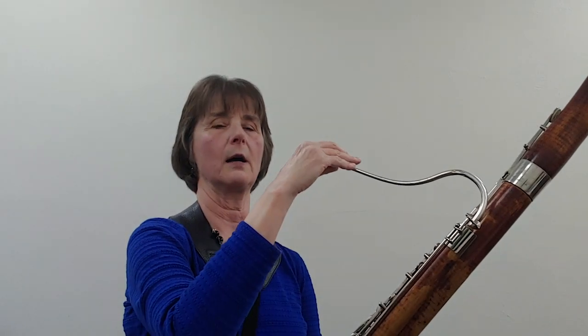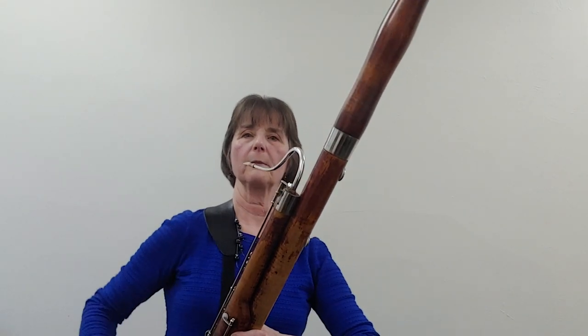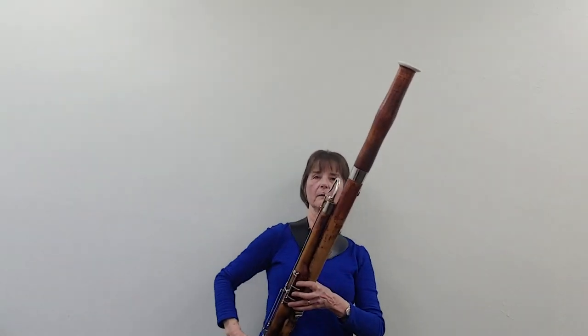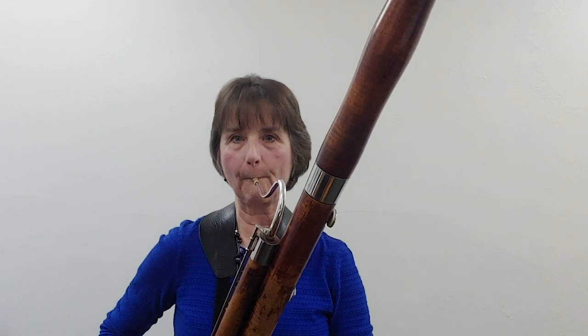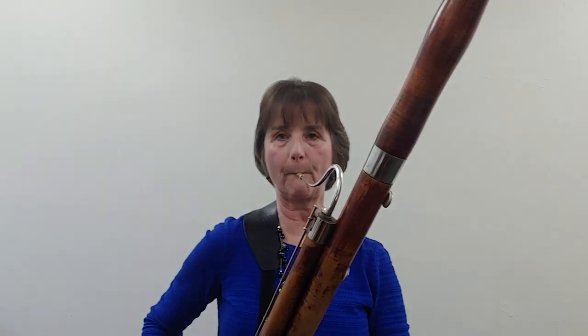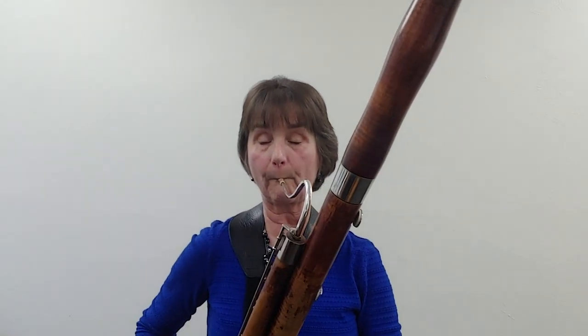Now I'm going to go back into my low specialty and play Mary Had a Little Lamb — but this time, I want you to help me. Get your imaginary reed and give it a crow. Then put it on your bocal. Take your left hand and put it on top, take your right hand and put it at the bottom. Now take a big breath — here we go. Good job, everybody. And that's the bassoon!